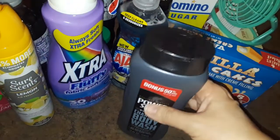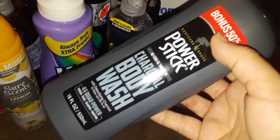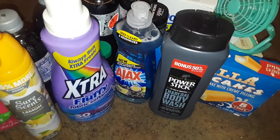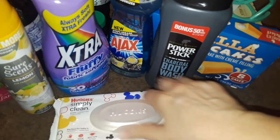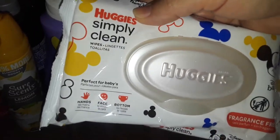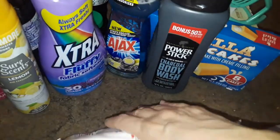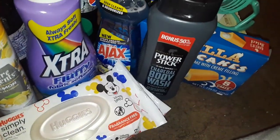My son needed more body wash so I picked up this Power Stick charcoal body wash — he's used this before and this is the big bottle with 50% more. Then I picked up two packs of Huggies Simply Clean baby wipes; these only have 24 wipes in each so I picked up two of those.